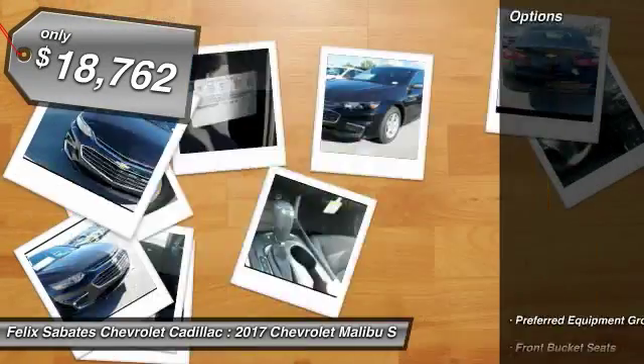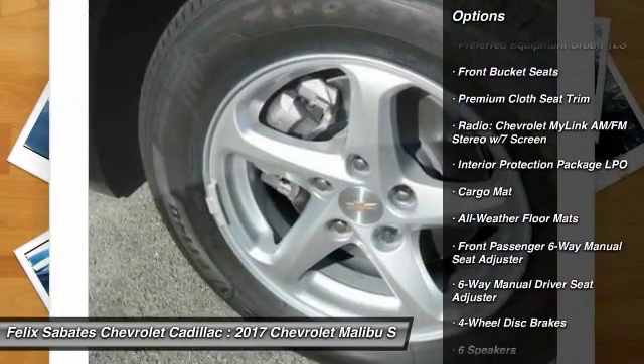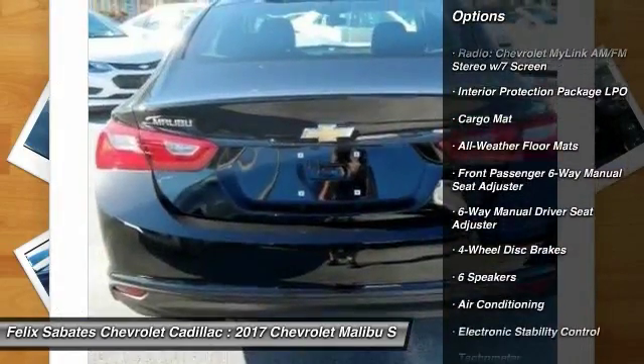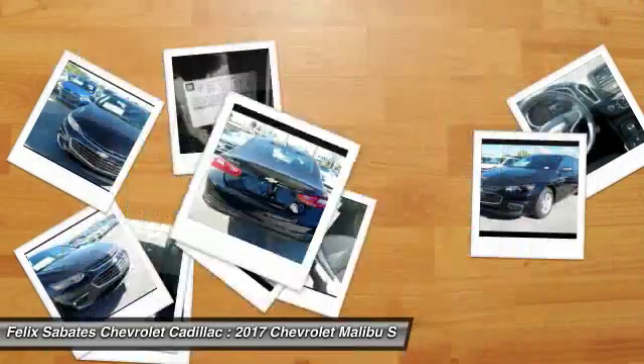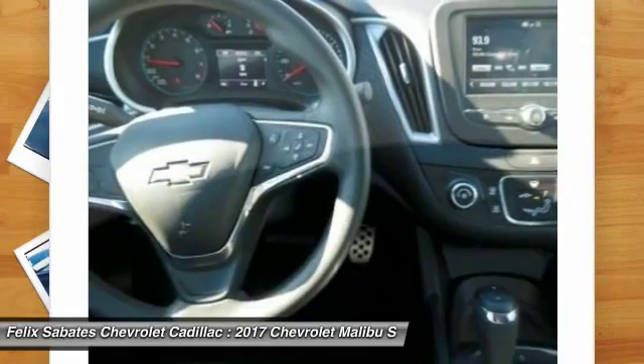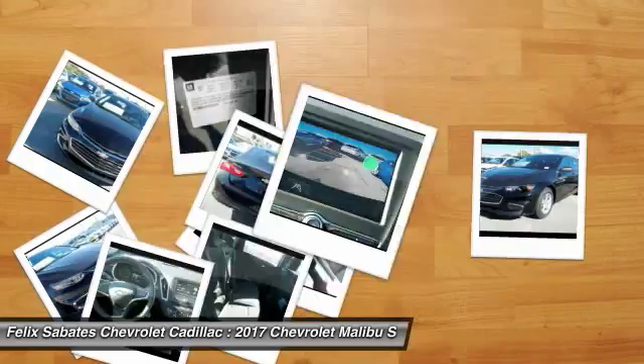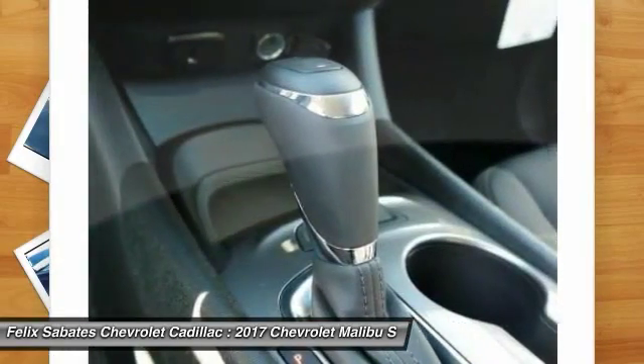Here are some of this vehicle's great options: traction control, dual airbags, air conditioning, alloy wheels, power steering, floor mats, four-wheel disc brakes, center armrest, electronic stability control, rear window defroster. If affordable style and reliability are what you're looking for, this vehicle couldn't be more perfect.